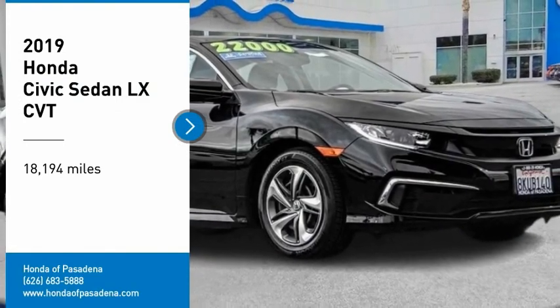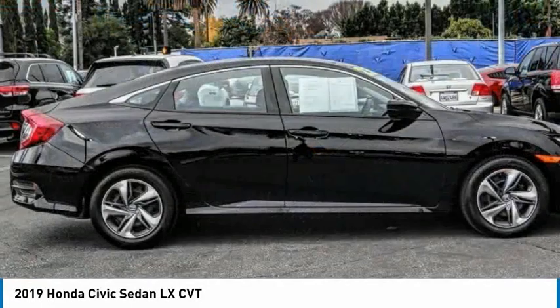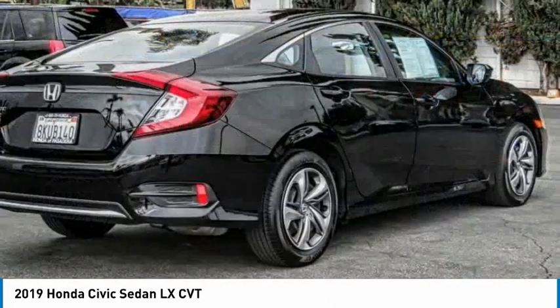Looking for the right vehicle? Check out the 2019 Honda Civic. Practical, with awesome gas mileage and incredibly reliable.